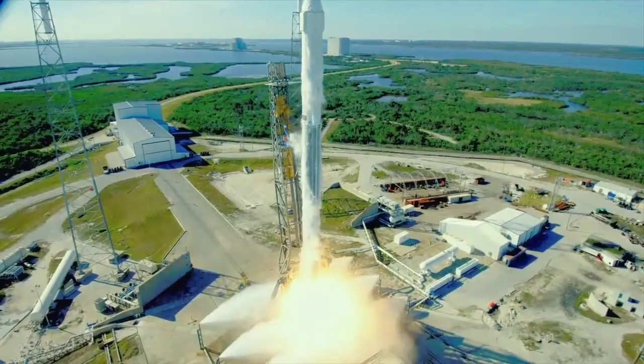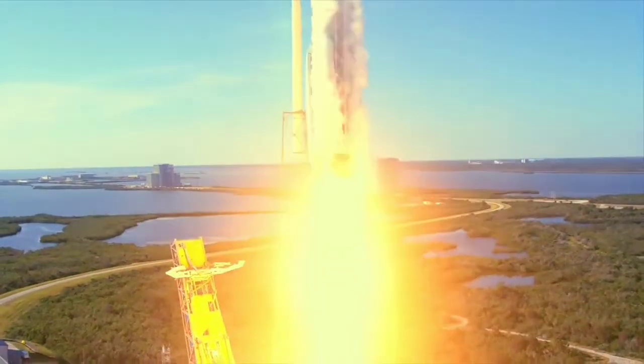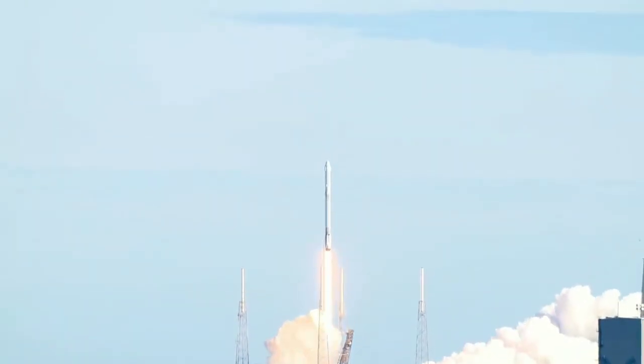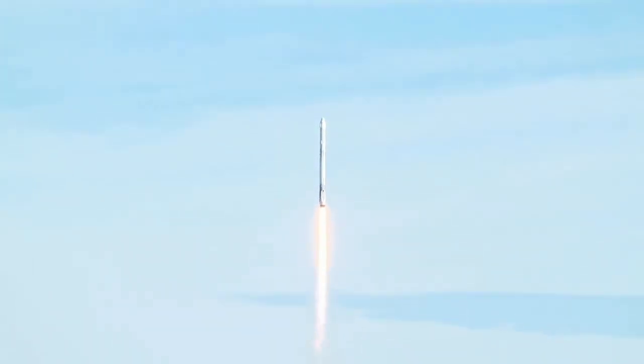And the liftoff of the Falcon 9 rocket and Dragon spacecraft filled with science and supplies for humanity's research outpost in low Earth orbit, the International Space Station.